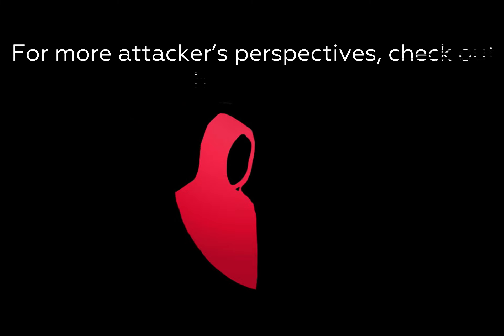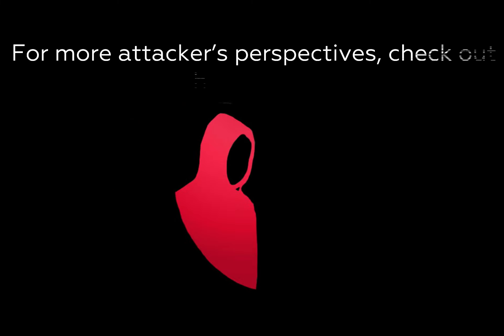So when you see the CVSS authentication vector and it says privileges required or authentication is required — which on the surface seems like it should be lower priority — the reality is it might actually not matter, because it could be very easy for an attacker to actually get credentials. So that's another thing to factor in.